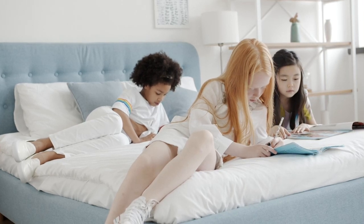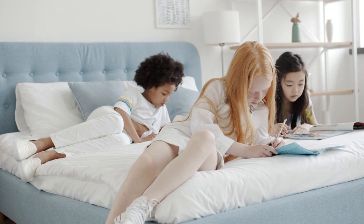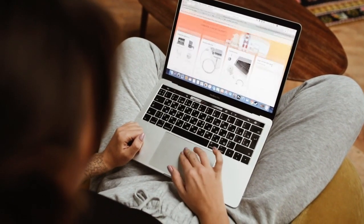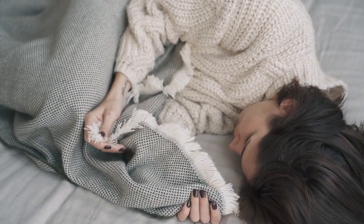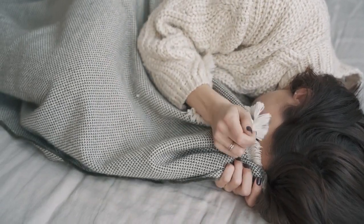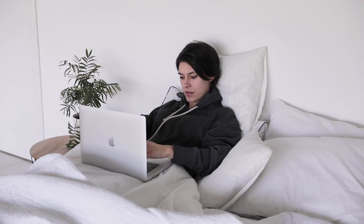Queen-size mattresses are popular in large part because of their versatility. Typically measuring 60 inches wide by 80 inches long, they're one of the best mattress sizes for couples, and they also work well for co-sleeping with a pet. Virtually every adult mattress on the market is sold in a queen size. We'll share our picks for the best queen-size mattresses in a variety of categories.